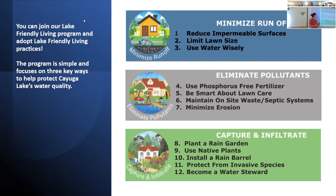And then finally, capturing and infiltrating — which is what we're focusing on today. That includes building a rain garden and using native plants, which have had centuries to adapt to our climate and are the most resilient. Other activities include installing a rain barrel to collect and reuse water before it enters stormwater runoff, and raising awareness about invasive species — making sure we're not planting invasive species in our gardens.